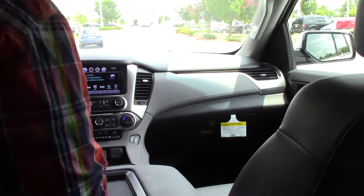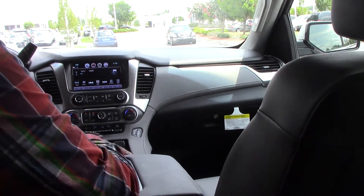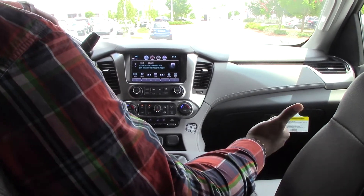You have leather seats, four linen headrests. You've got your wireless charging, heated seats, leather steering wheel. You have Bluetooth, Wi-Fi, Hot Spot, and OnStar.